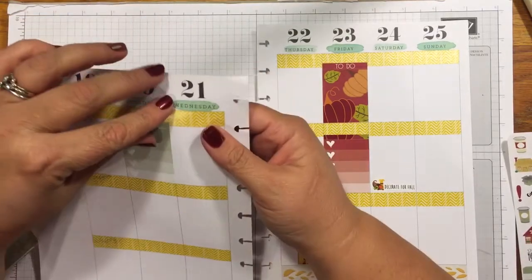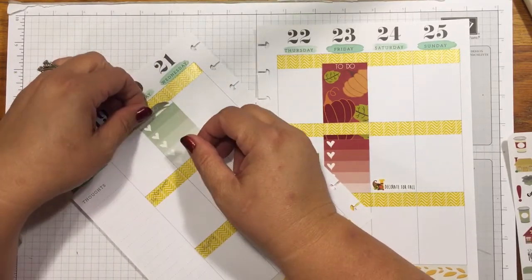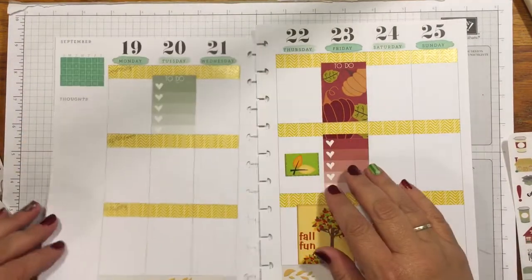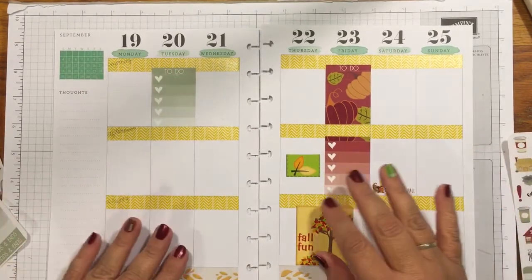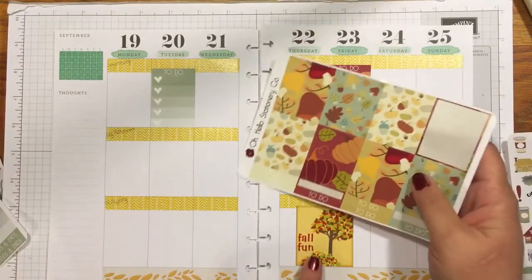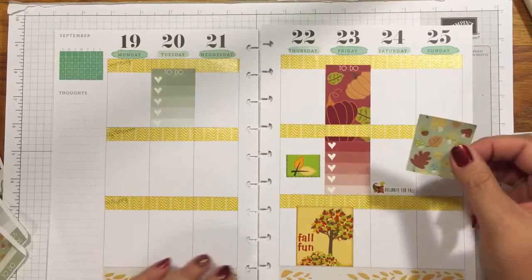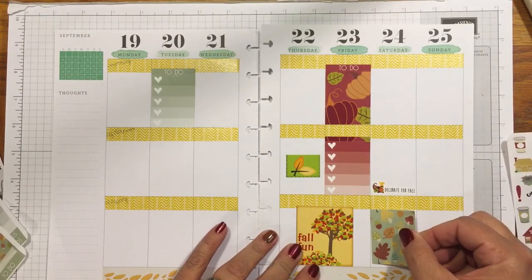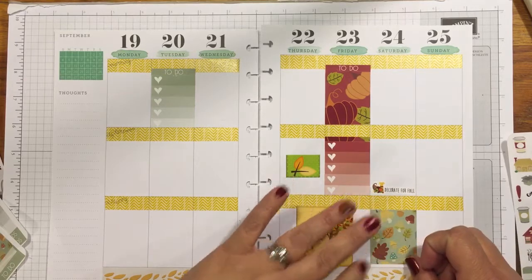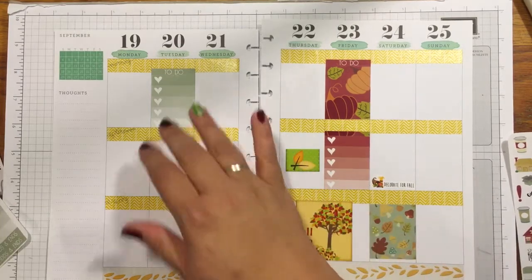I'm super particular about this — I have to have it straight. I took one of those Facebook quizzes and it said I'm 100% OCD because I have to have everything just right. Look at how nicely this matches up! I don't think I have any appointments this week other than one reminder, so we're going to go ahead and place these stickers.